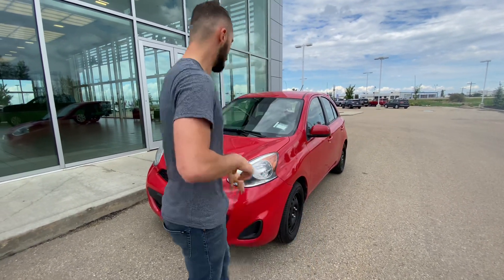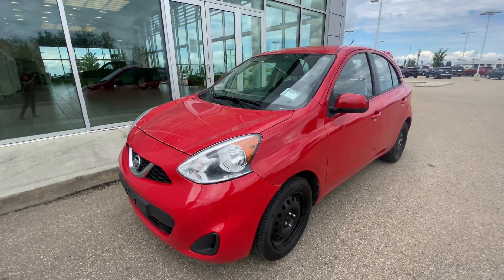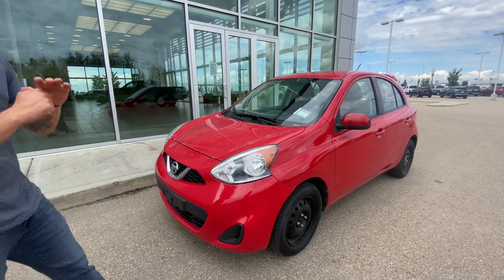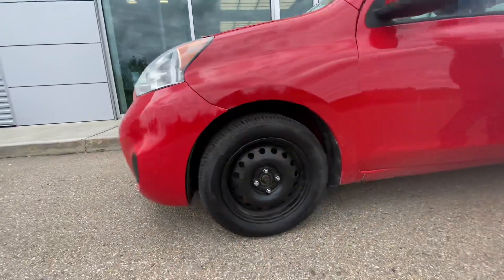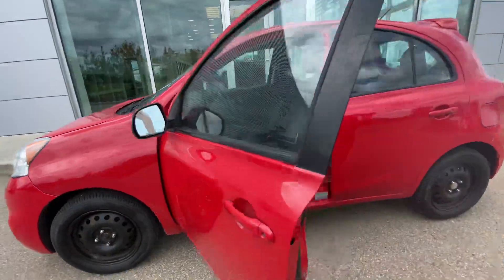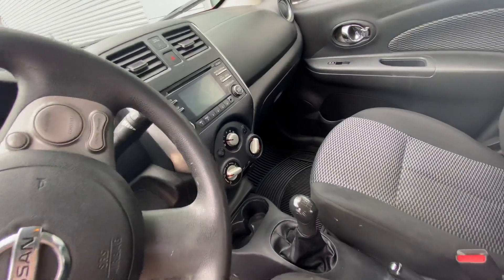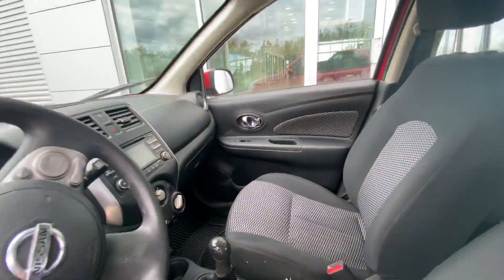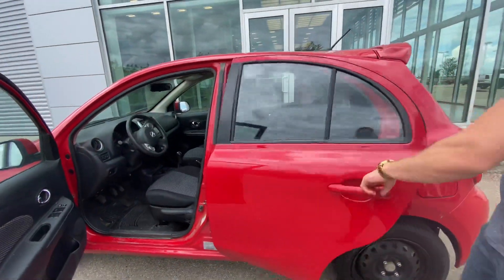We do have tons of great options like this 2015 Micra behind me. Comes with a 1.6 liter 4-cylinder engine, absolutely amazing off-feel. You've got practically brand new all-season tires. Follow me inside — you're introduced to that gorgeous interior that comes with great features like your 5-speed manual transmission, making this a blast to drive, AC for those hot summer months ahead of us, as well as a backup camera and so much more.